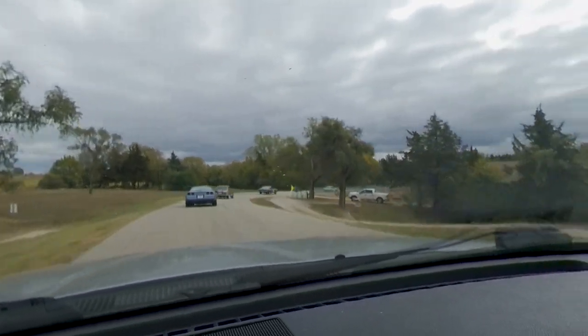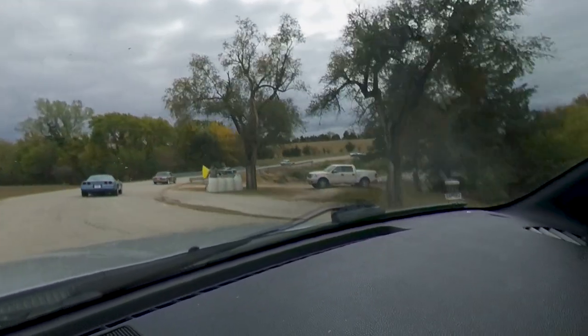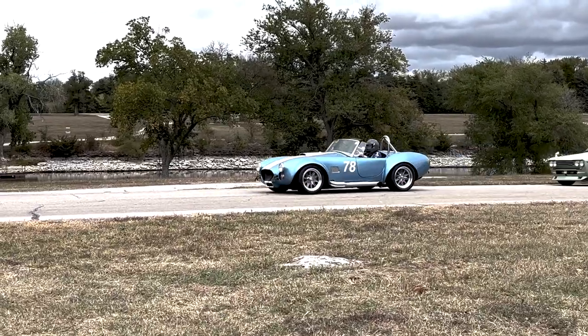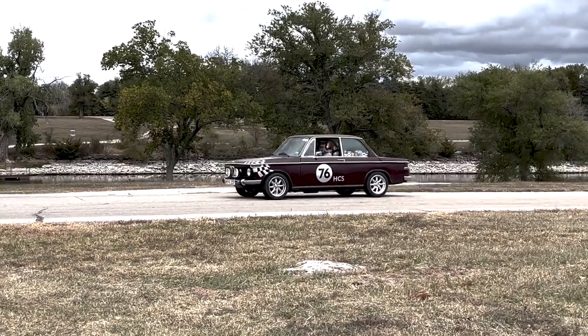My favorite corner — Mule Shoe. I absolutely love that corner, it's my favorite. I've heard from some other folks out here that they don't like the Mule Shoe. I'm like, what's wrong? I guess all my years driving front-wheel drive cars around it might make it different than driving a rear-wheel drive car.